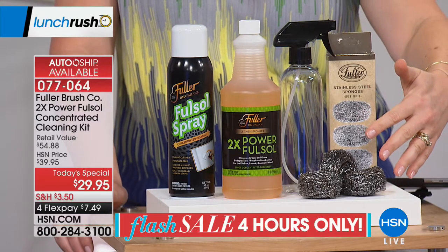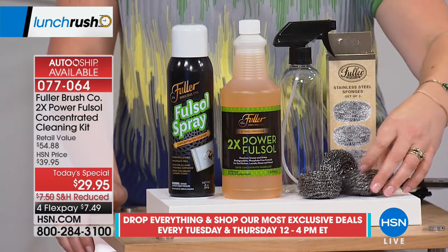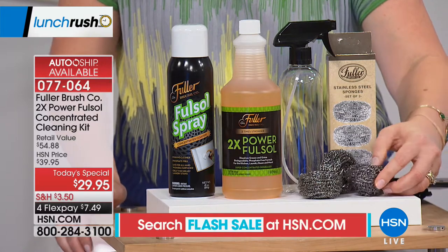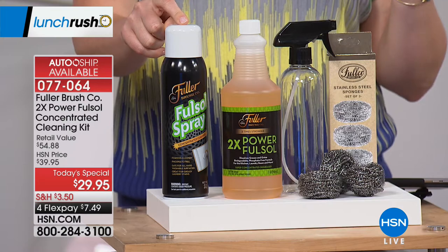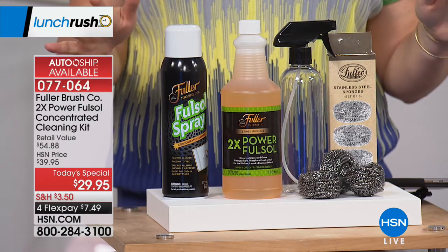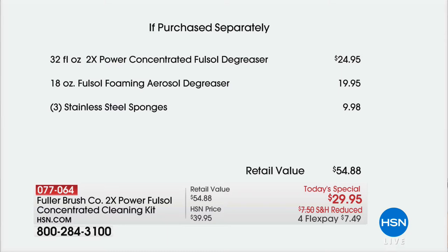We're also including three stainless steel sponges — 100% stainless steel, rust resistant — that tackle baked-on grease without scratching the surface. You get three of these. And almost like a bonus today, never before included: the foaming aerosol degreaser with a beautiful fresh lemon scent. Over 8,300 have been spoken for. The two-times concentrated Fullsalt degreaser is $24.95 on its own. For $5 more, you get the foaming aerosol degreaser — a $20 value — plus the stainless steel sponges at a $9.98 value. That's $54.88 retail; today it's 45% off.